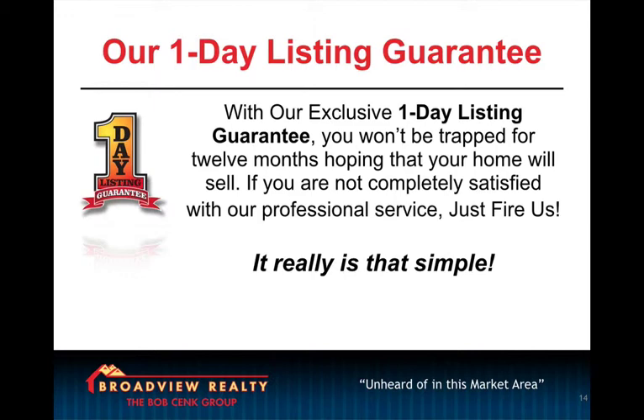So what this does is it makes the pain of doing business with other realtors really high because they're going to be tied into a long-term contract, even if they're unsatisfied. And it makes the pain of doing business with you really low because we're guaranteeing their satisfaction every 24 hours. Are you getting this? So let's move on.